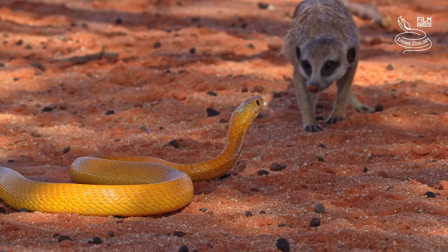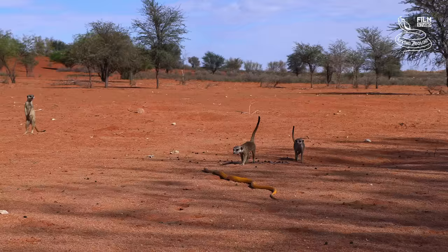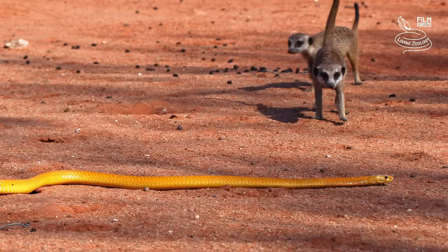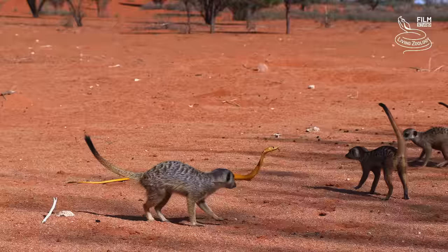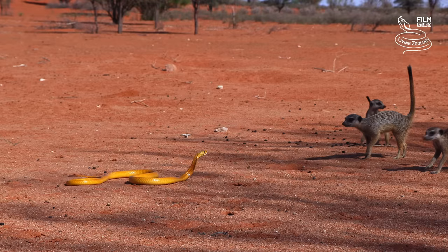There are only four meerkats in this family, so the cobra stays confident. When it looks like meerkats can approach too close, it strikes and spreads the hood. The warning was clear, and meerkats are now keeping their distance.